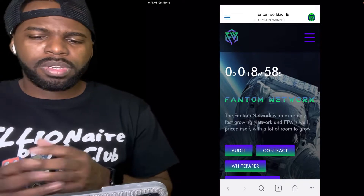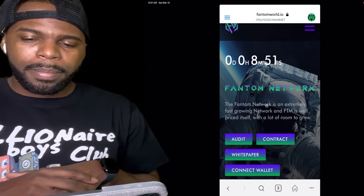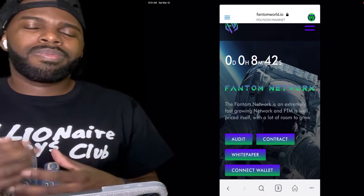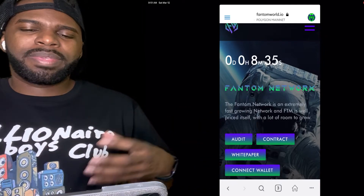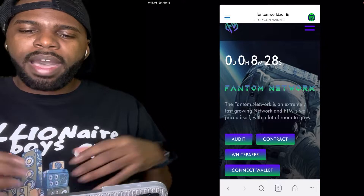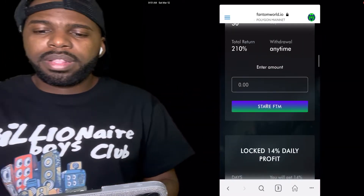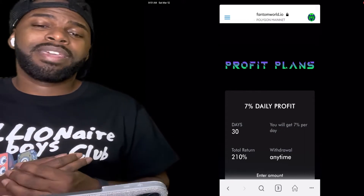Let's go back to Phantom World. This smart contract actually launches in about eight minutes, so this contract hasn't even launched yet, but I'm going to be investing in it and I think you should too. Now I will say this: only invest money that you're willing to lose. When it comes to smart contracts, I don't really look for these contracts to last forever. You just got to get in early. The best time to get into these smart contracts is to get in on the first day. I look at these smart contracts as lasting anywhere from three to six months — that's the lifespan I give them.